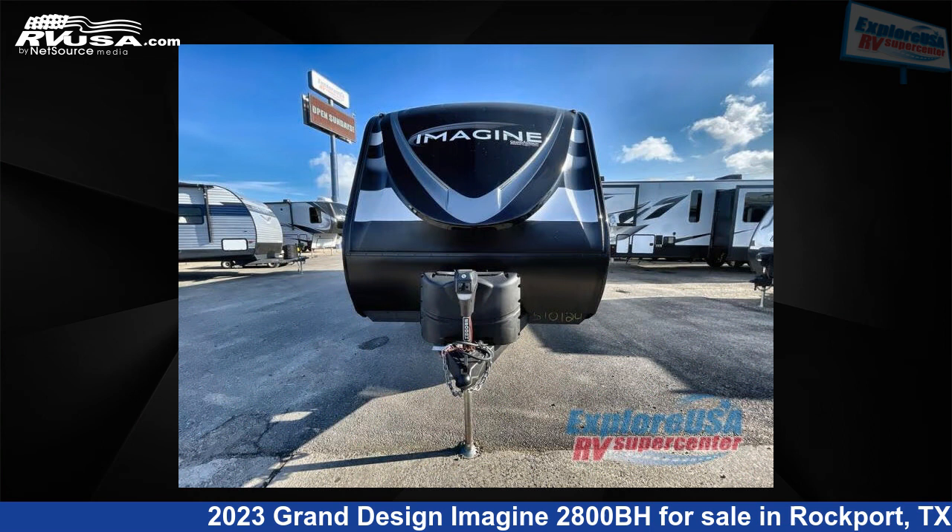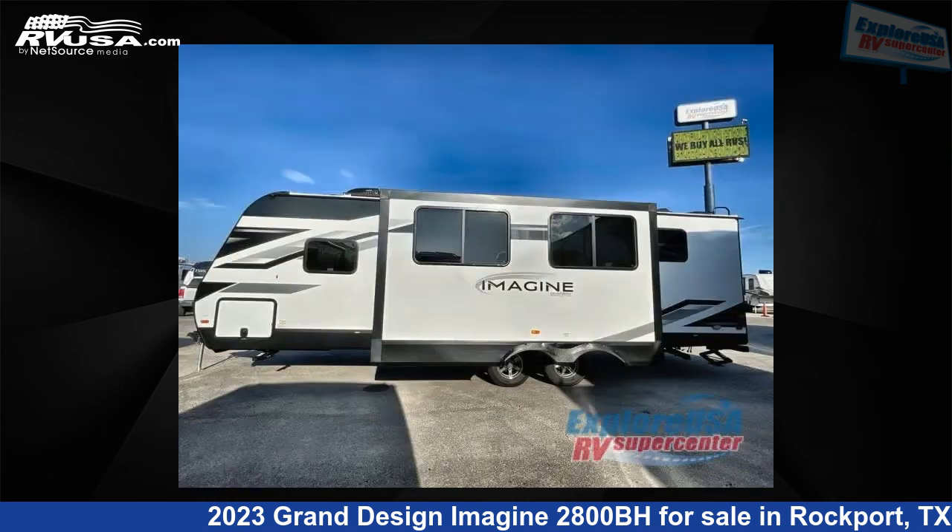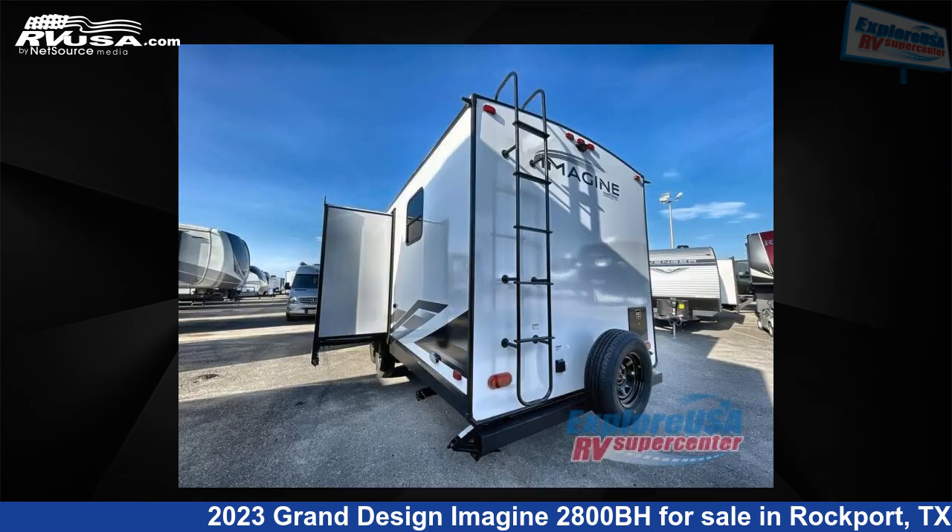This new Grand Design is 32 feet 0 inches in length and features one slide-out, sleeps 10, and 52 gallons fresh water capacity. The floor plan layout features a bunkhouse, front bedroom, two entry/exit doors, and a U-shaped dinette.